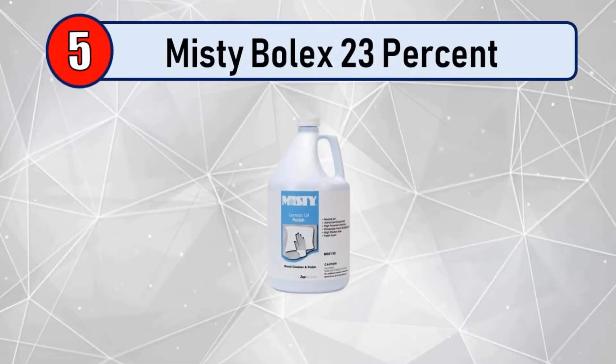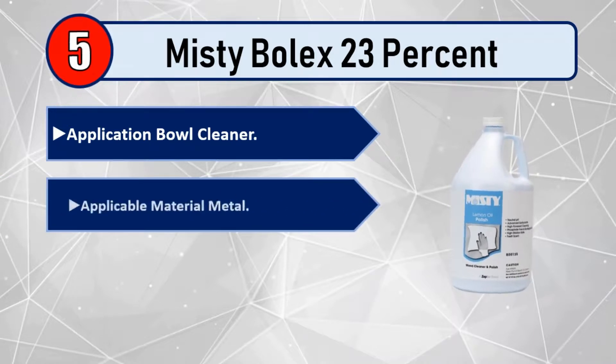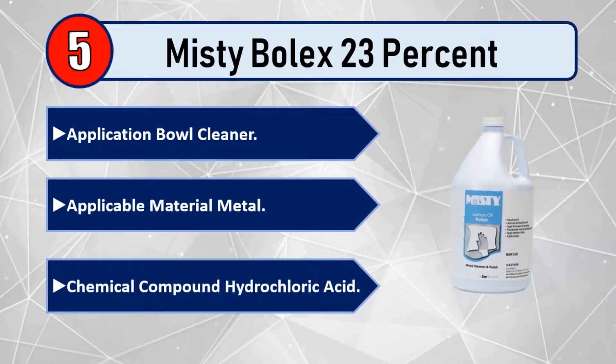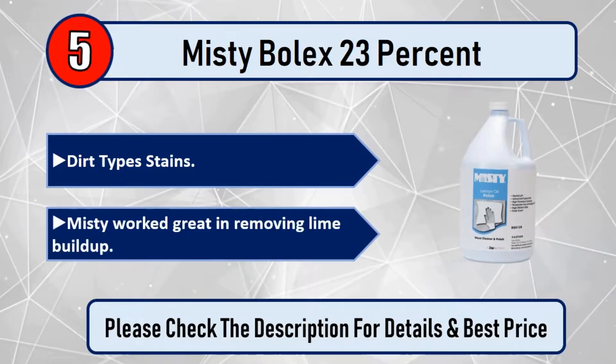Number 5: Misty Bowl Likes 23% Application Bowl Cleaner. Applicable material: Metal. Chemical compound: Hydrochloric Acid. Dirt types: Stains. Misty worked great in removing lime buildup. Please check the description for details and best price.